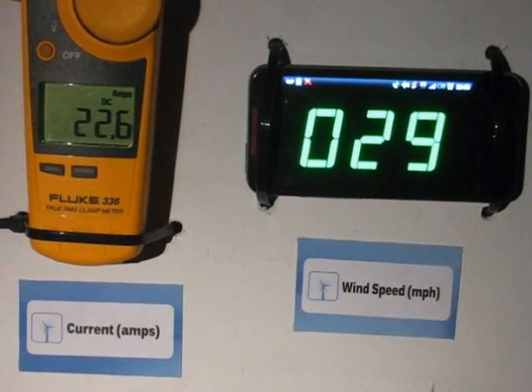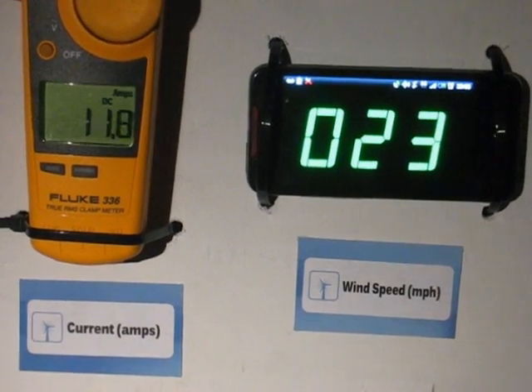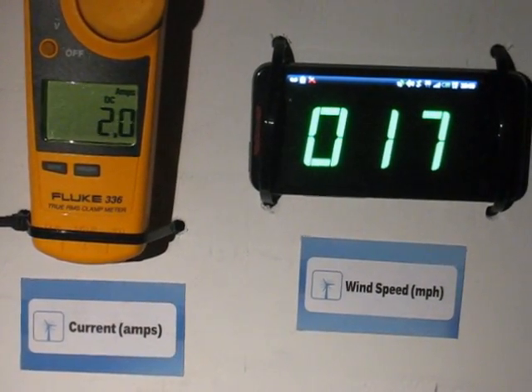And that was about 29 to 35, 36 miles an hour, 24-volt bank charging.